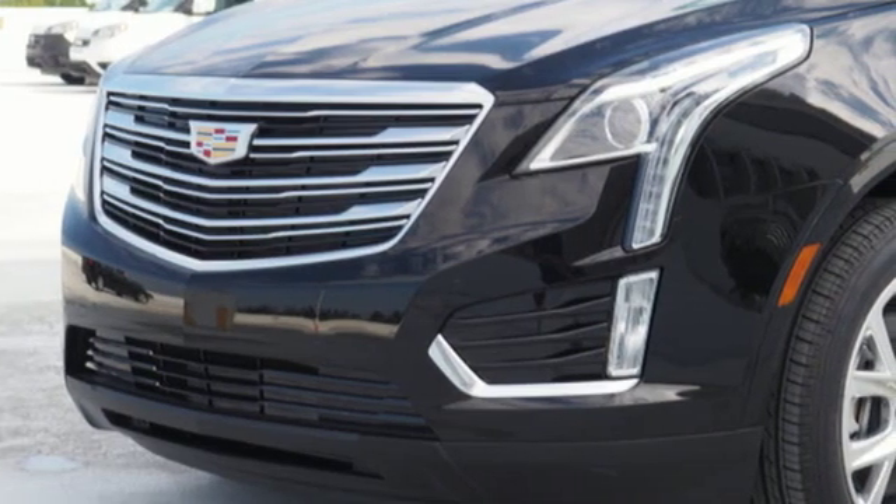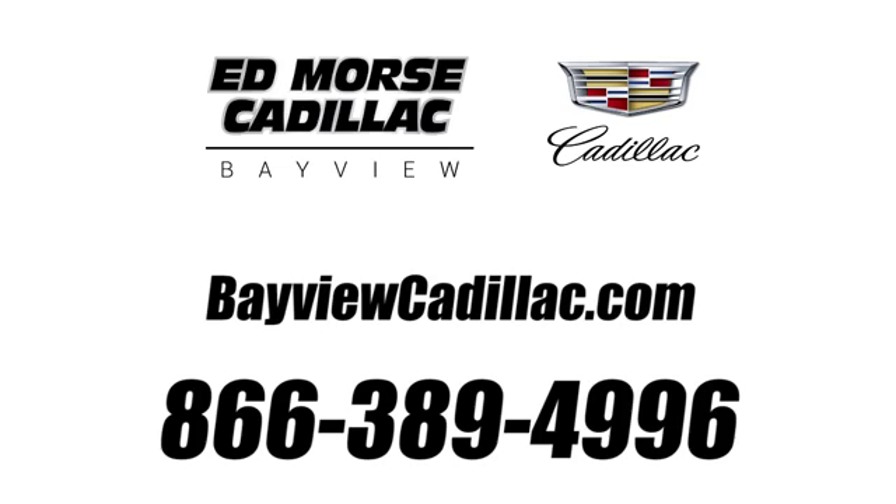Experience it for yourself today. Call us today at 1-866-389-4996. For value and for service, it's Ed Morse.